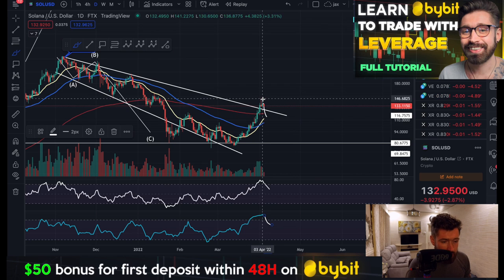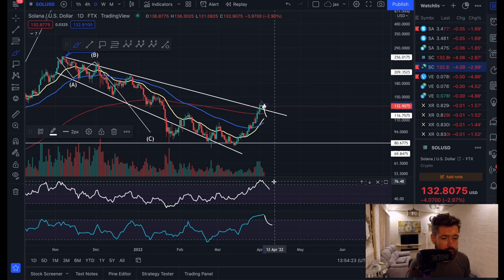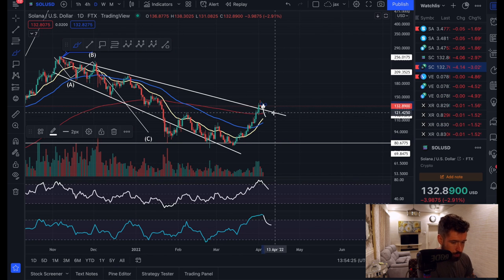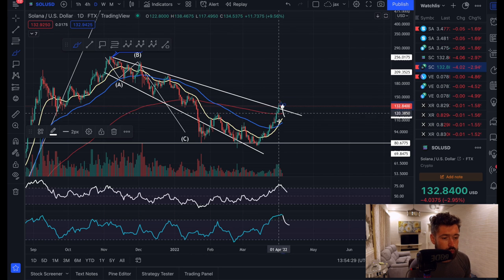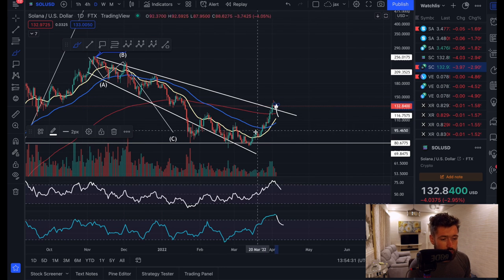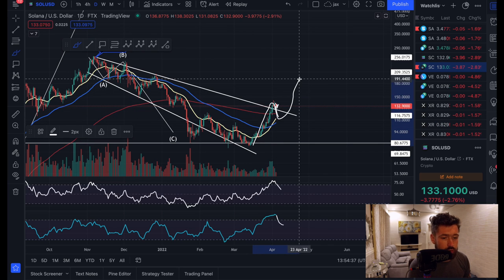So what we want to see is either that pullback or consolidation — just consolidate and allow the EMAs to catch back up, allow the indicators to reset to a healthy range before seeing continuation. We're looking really healthy: we're back above the 20, the 55, the 200 EMAs and we've just had the bullish cross. We just exploded a little bit too quickly, so now we want to see retracement before continuation.